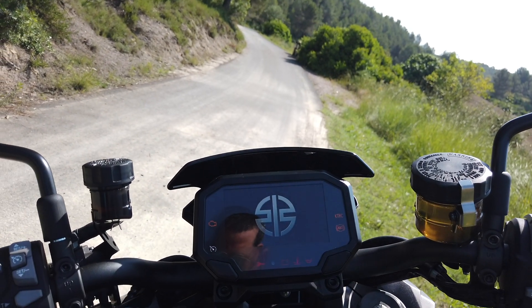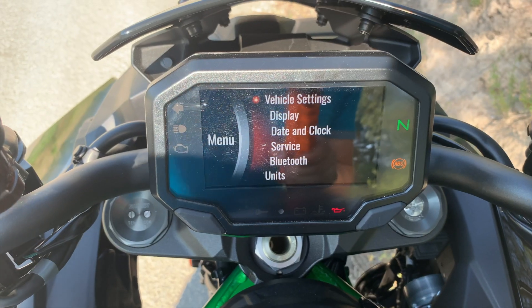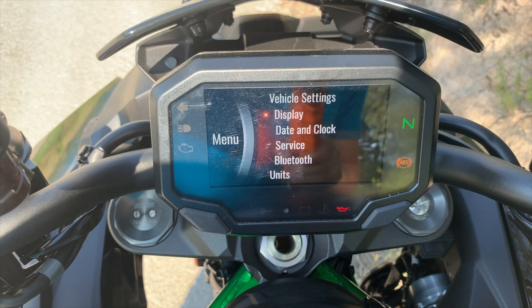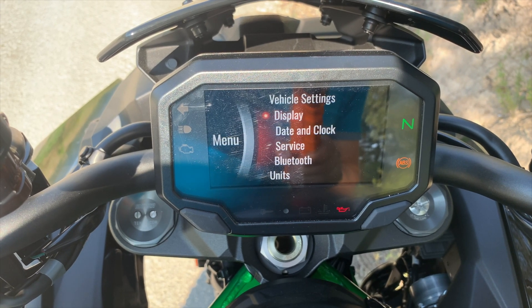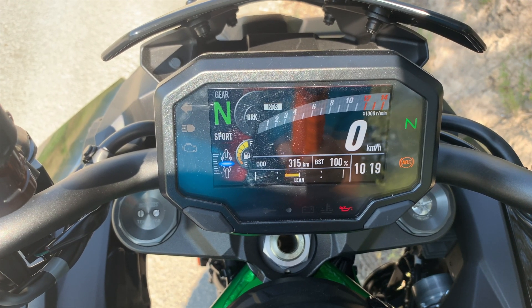This unit comes equipped with a full-color TFT LCD screen. The instrument panel shows exhaustively detailed information. It also has functions that help manage the daily operating status of the bike and plan long-distance rides.